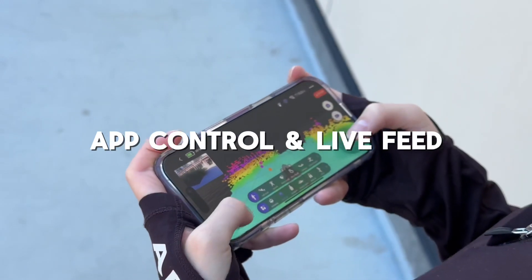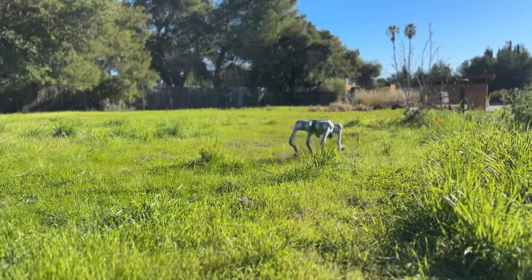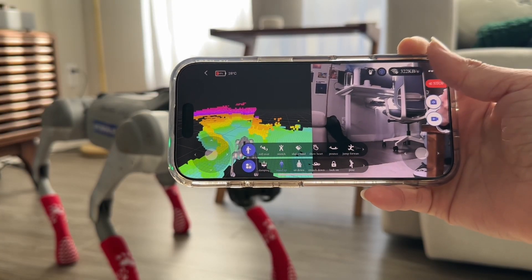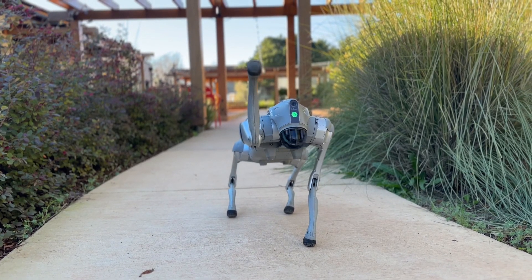App control and live feed. With the Unitree Go app, you can use it to maneuver the dog, stream live footage from its camera, and even see its LiDAR mapping in action. It's like having a high-tech companion in your pocket.